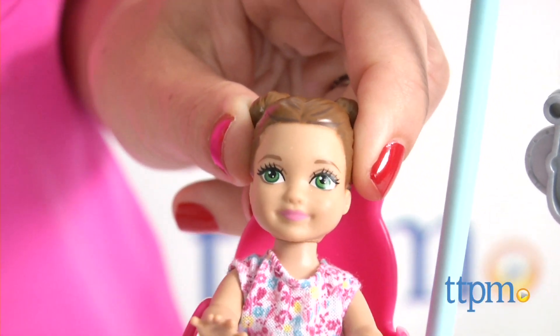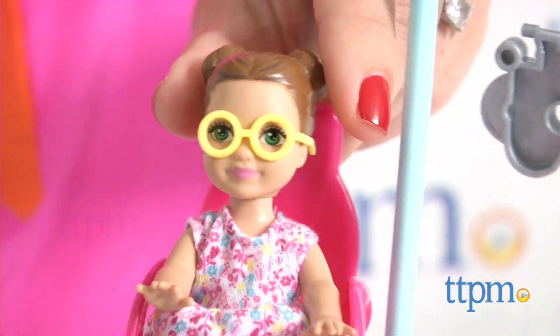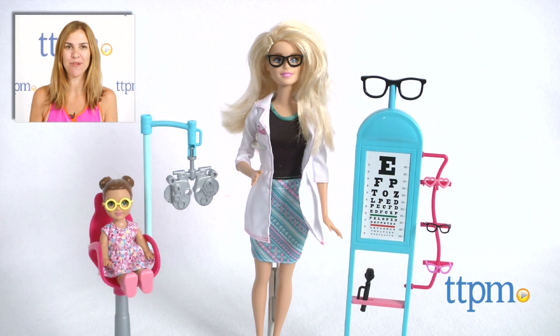Additional Barbie careers play sets are available, including a teacher, vet, and twin babysitter. For where to buy and current prices, find us at TTPM and subscribe to our YouTube channel for more reviews every day.